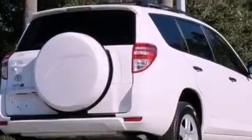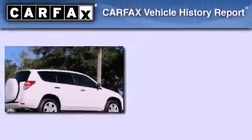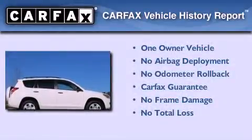With an EPA estimated rating of 28 miles per gallon on the highway, you won't be making frequent trips to the gas pumps. This crossover has had only one owner, and it qualifies for the Carfax buyback guarantee.